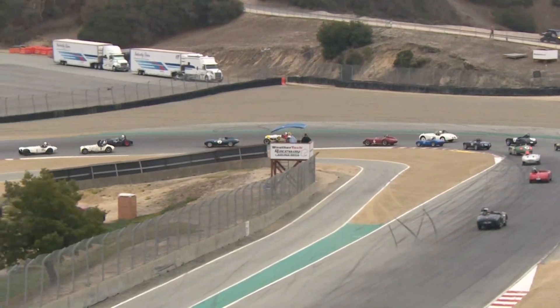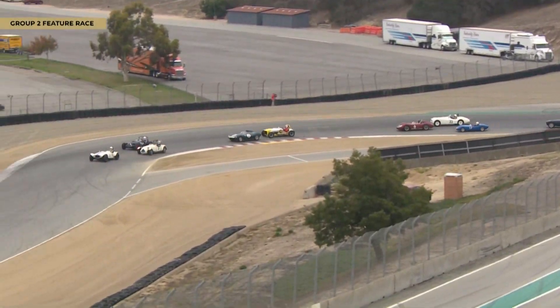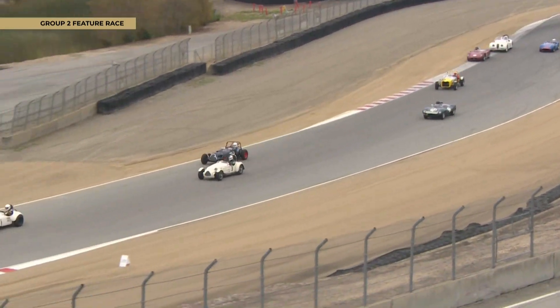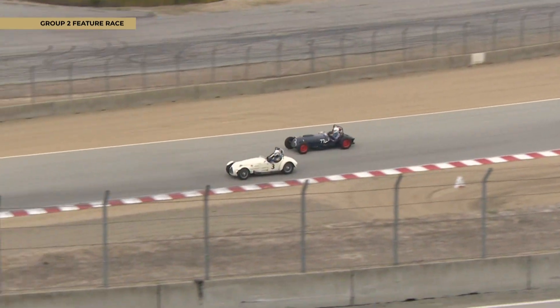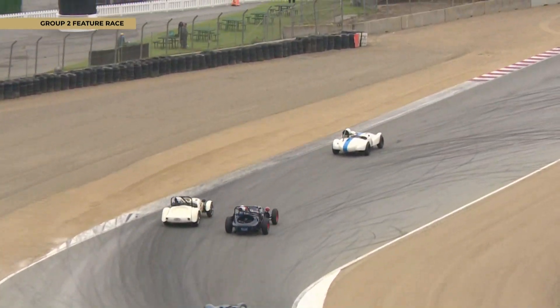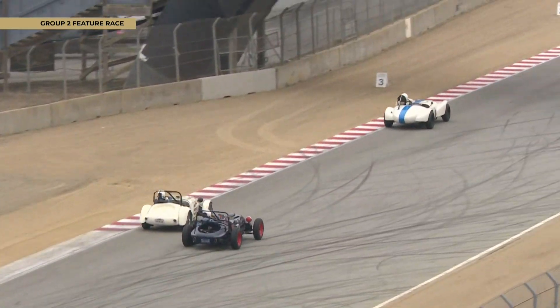Three wide into Andretti Curve — doesn't get any better, absolutely glorious! And away we go into Turn 3 for the first time. Car 3 — that's John Buddabaugh — the man I mentioned in that Jaguar Parkinson Special.